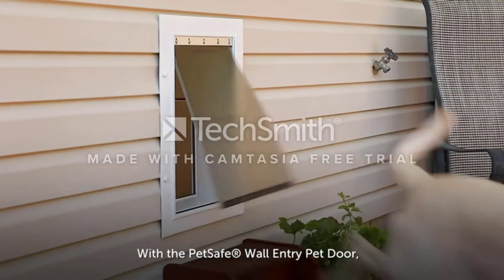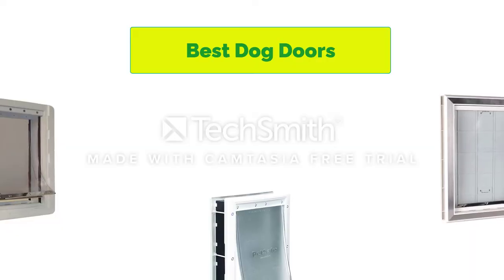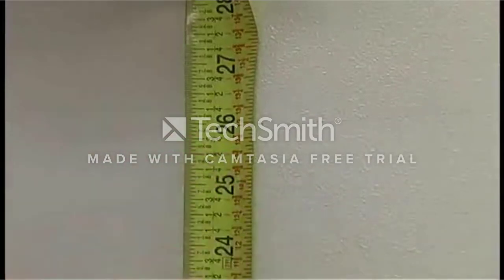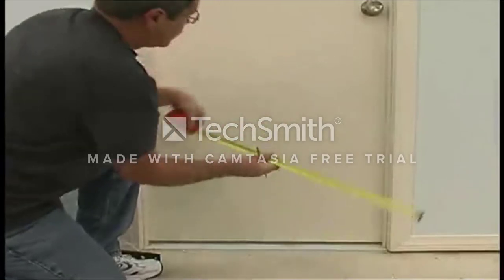Hello, welcome to our gear research channel. Today in this video, we are going to show some of the best dog doors for cold weather that are best sold on Amazon. If you want more information and updated pricing on the products, check the links in the description below, so let's get started with the video.